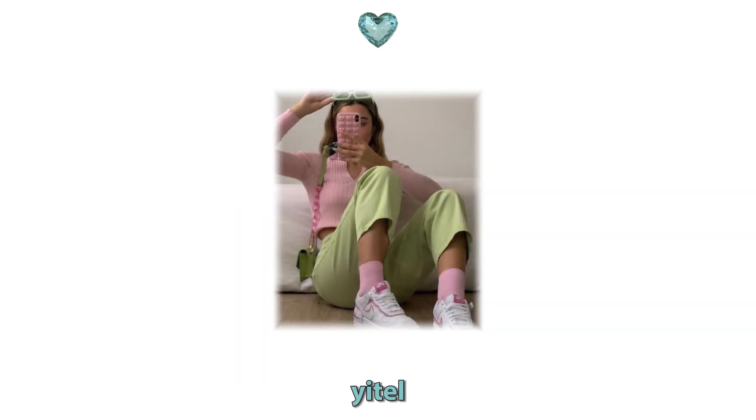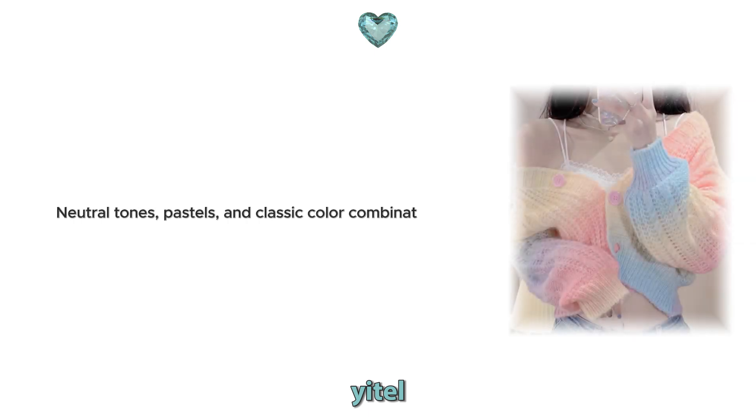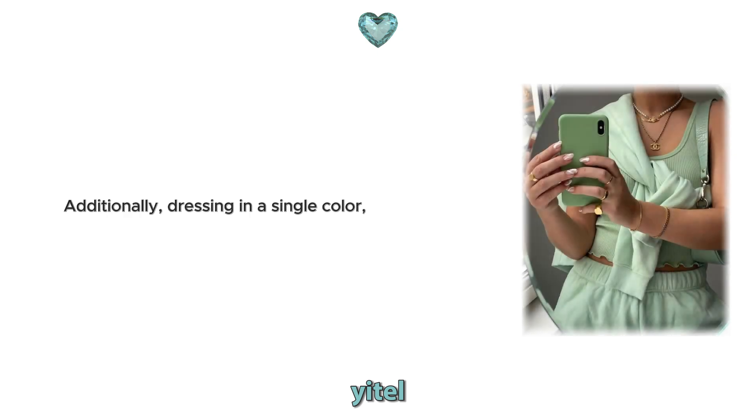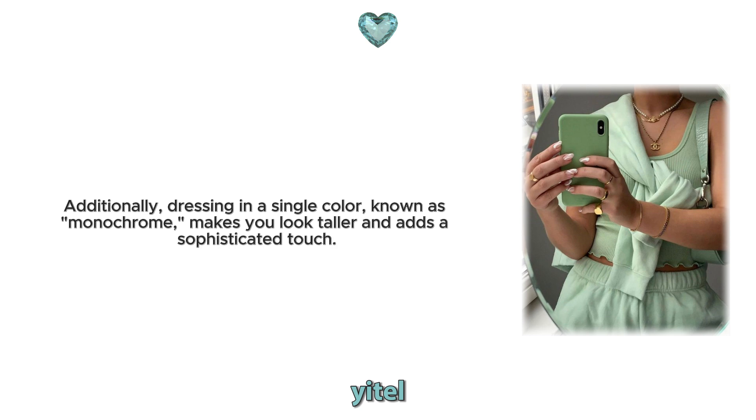1. Colour combinations. The first step to elegance is choosing the right colour combinations. Neutral tones, pastels and classic colour combinations always create an elegant and expensive look. Colours like white, black, beige and grey should be the cornerstone of your wardrobe. By mixing and matching these colours, you can create simple yet impactful outfits. Additionally, dressing in a single colour, known as monochrome, makes you look taller and adds a sophisticated touch. For example, dressing entirely in white provides a clean and sophisticated look.